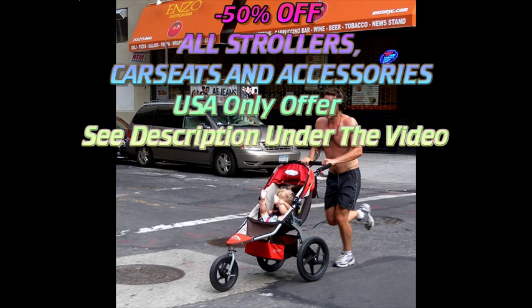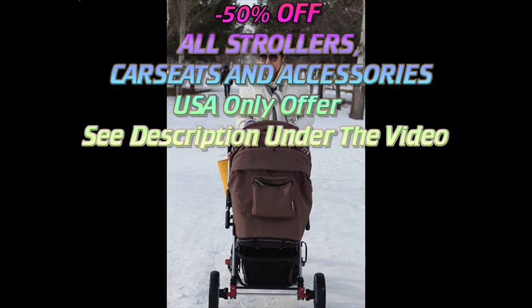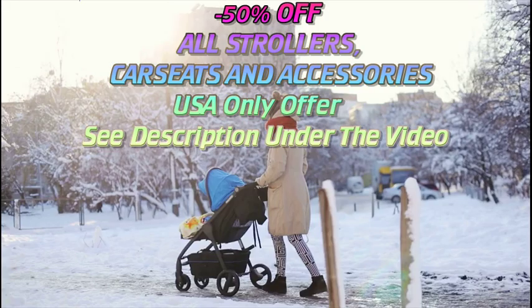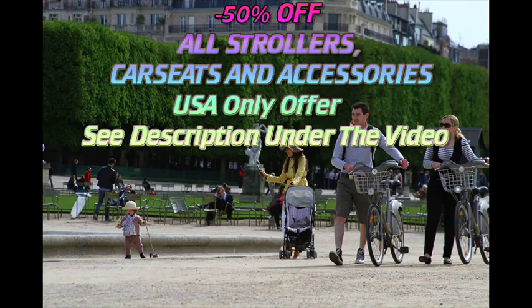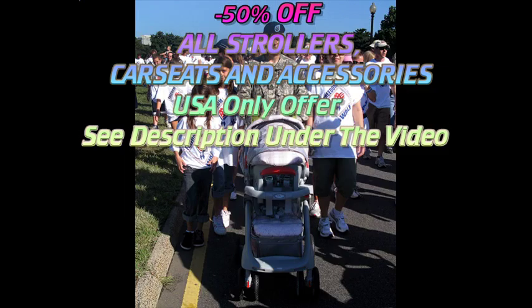Standard strollers come in many different styles and designs, but will almost always have a comfortable padded seat that can recline into different positions. Most have sunshades and storage areas below the seat. In some strollers, the baby faces forward, while others position the child looking back at the parents. Many models can shift from one orientation to the other.